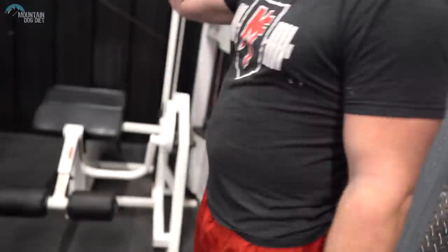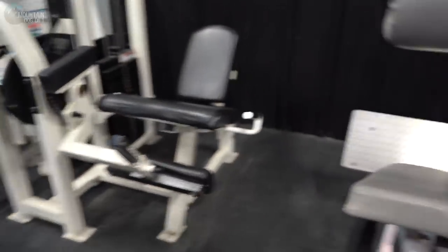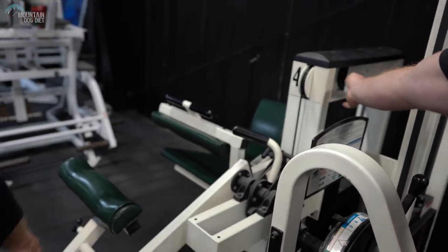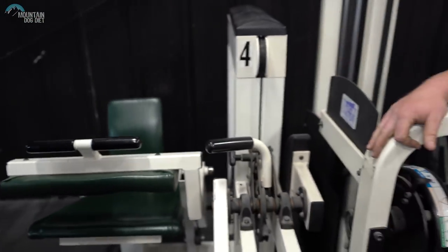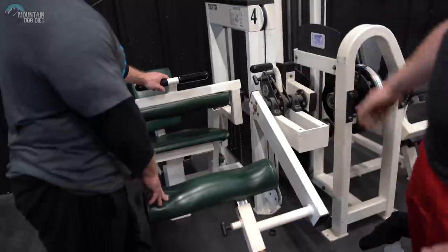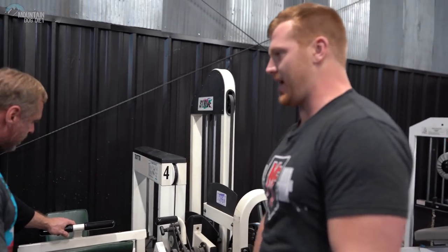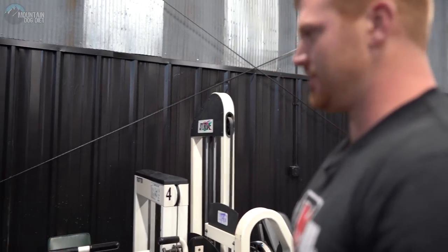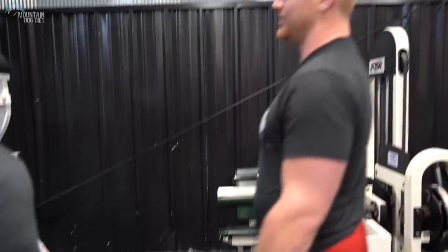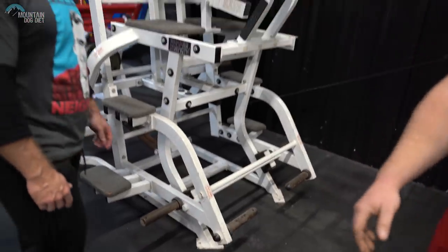We've got a bunch of different leg extensions — a Strive, Nautilus, and a plate-loaded Strive over there. Old school Body Masters leg curl. We also have a Trotter seated leg curl — that's an old brand, they eventually became Cybex — but it's built like a tank and people love it. It's called the Galileo seated leg curl. It was a super overbuilt line that Cybex made for a while. And coming over here is the H-squat, which is the most ridiculously overbuilt piece of leg equipment you'll ever see.